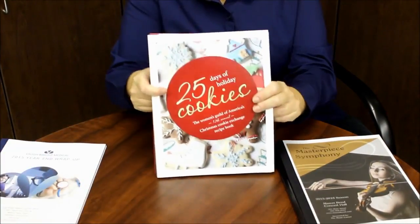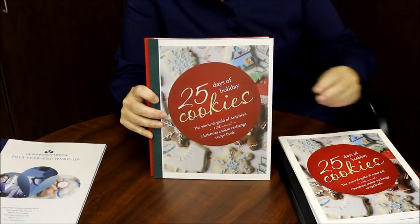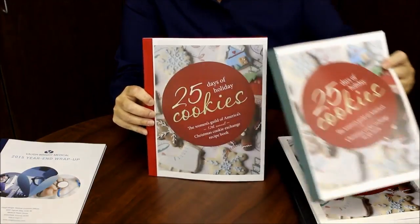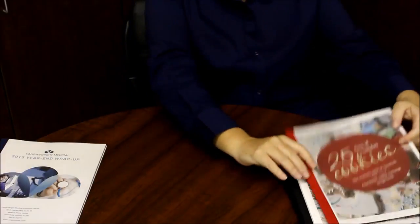Fundraisers are another great use for our covers. If your group has a cookie exchange, why not bind those delicious cookie recipes in one of our festive color options? A great way to raise funds during the holidays.